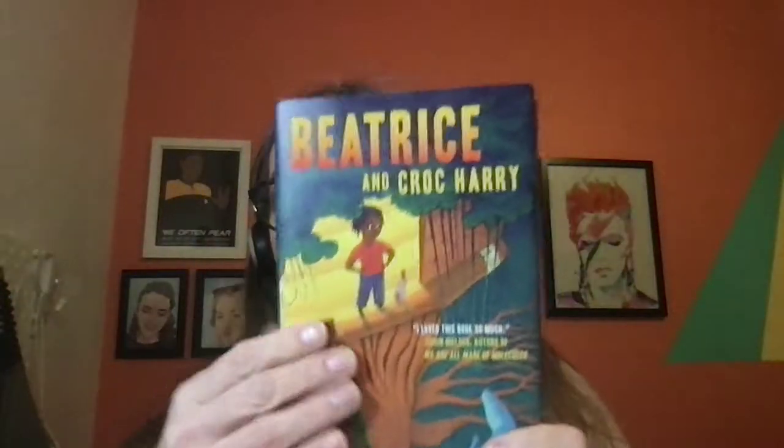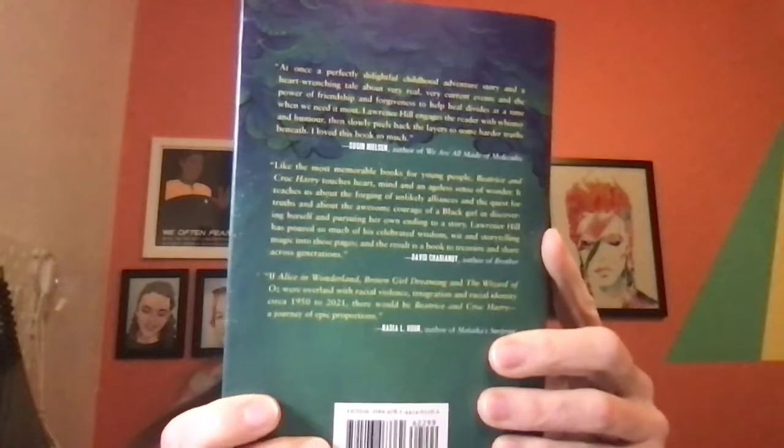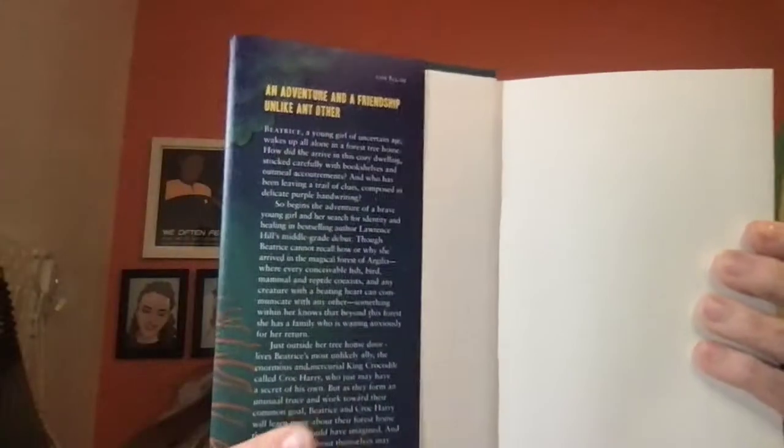Well, if it's a picture book, you can go on a picture walk and look at all the different illustrations and ask yourself questions about them. In this case, we have a chapter book that is full of words and no pictures other than the one on the cover. So what we do then is we look at the picture on the cover. We look at the back cover, and we can also look in a hardcover at the inside flaps of the dust jacket.